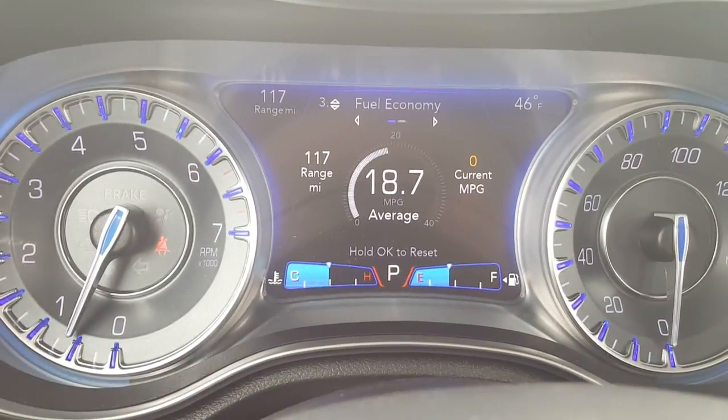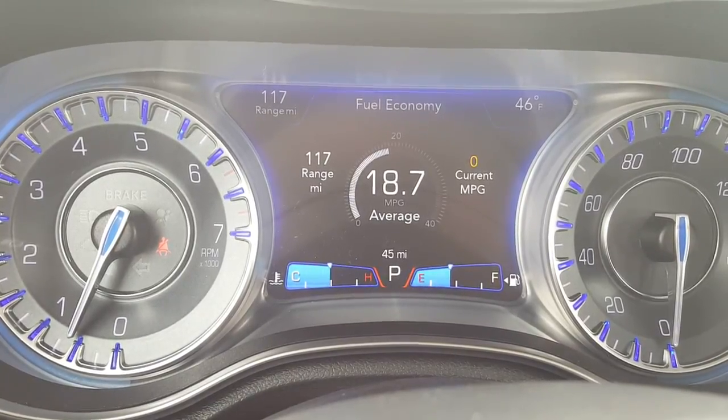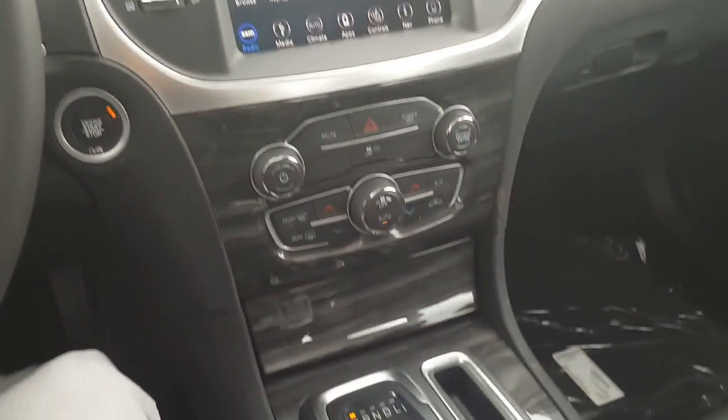Another cool thing when you scroll down is the fuel economy display — my favorite part. You can see what your average is and what your current miles per gallon is. If your current is higher than your average, you're going to keep getting better and better fuel economy, which is a nice feature.